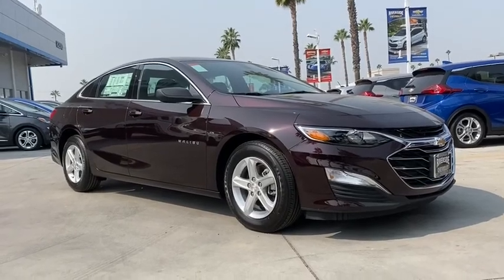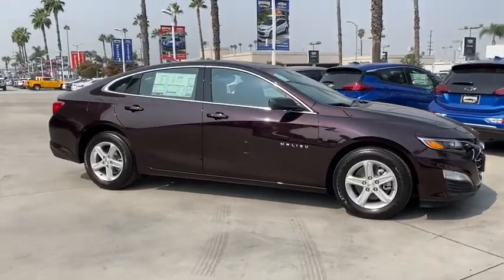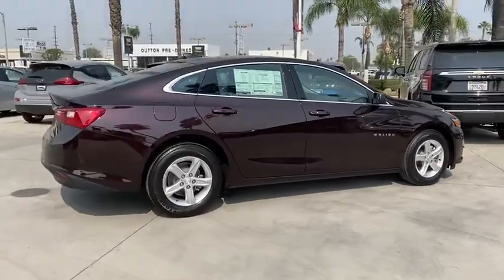Come test drive the 2020 Chevrolet Malibu, a combination of performance and fuel economy. The Malibu is a great commuting car. Here are some of this vehicle's great options.